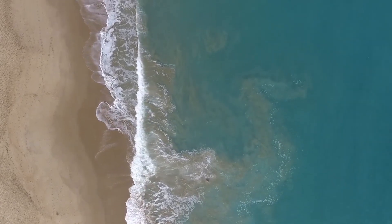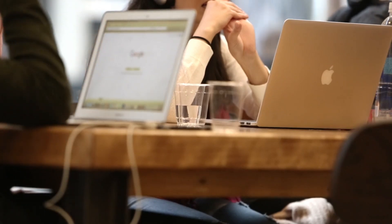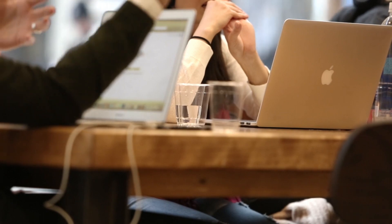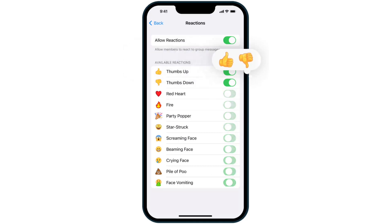Reactions are always on in private chats. In groups and channels, the admins decide whether to turn on reactions and choose which reaction emoji are available in the chat. Admins can control reactions via their group or channel's info page, then edit and reactions.